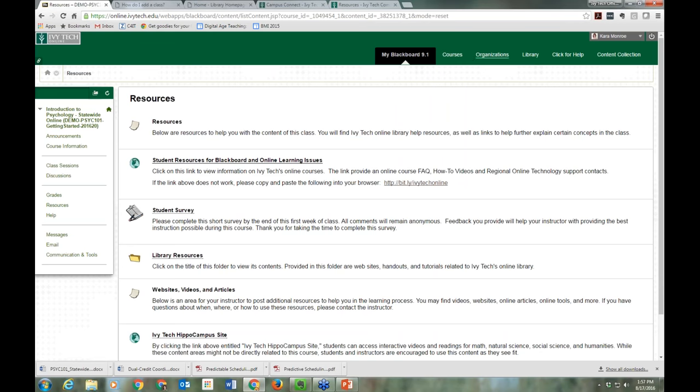We also have another link to our library in Resources. You can also access the library through Campus Connect — you do not have to come to campus to use our library services. Our library services are available to you online. We have a fantastic online library, so all of your research needs can be done via our online library in most cases.